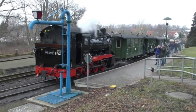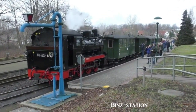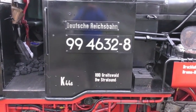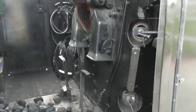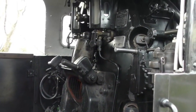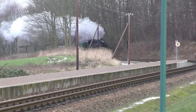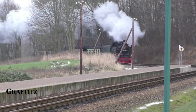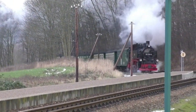Binz is approximately midway between Putbus and Goren and is the largest seaside resort on the island of Rügen. The cab side of the locomotive displayed its Deutsche Reichsbahn heritage. At Garftitz request stop, our train stopped to allow a service train from Goren to arrive at the station.